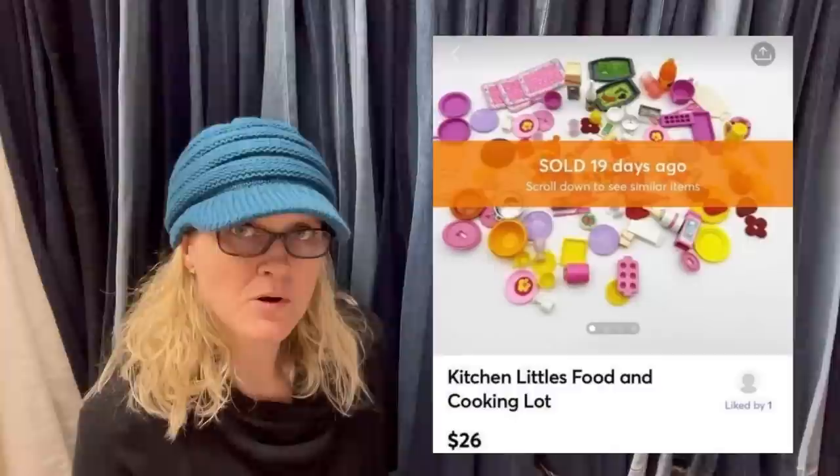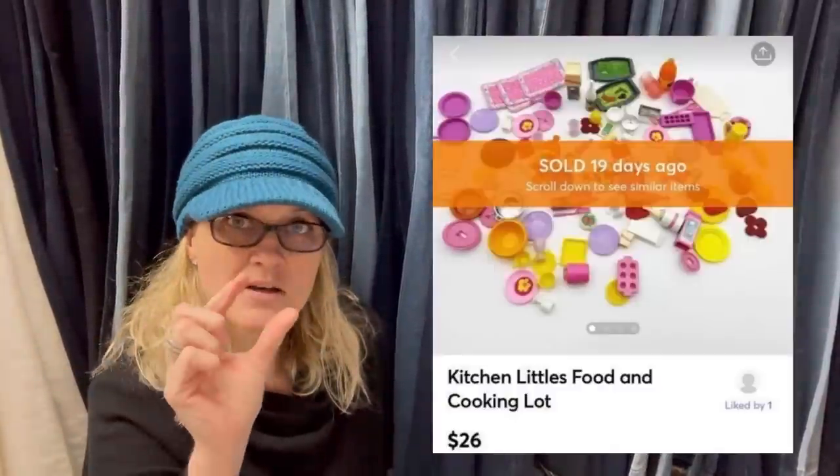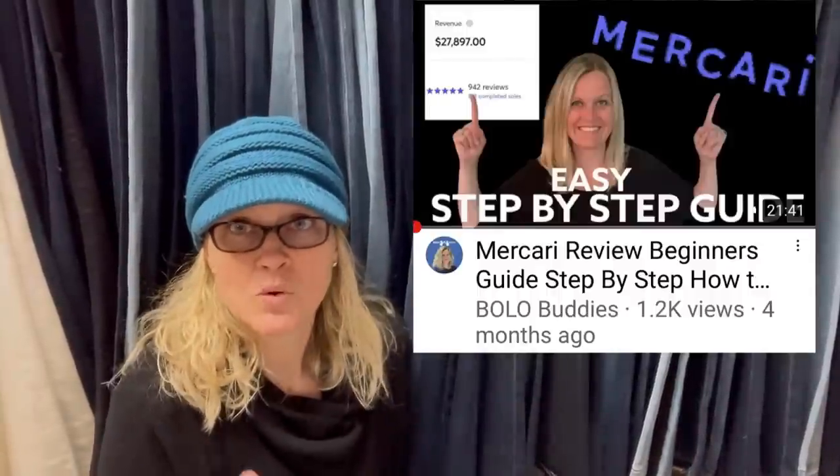These are sold on Mercari — Kitchen Littles food and cooking lot, just little plastic kitchen toys like for a dollhouse. These types of items sell really well on Mercari; toys do great over there. If you're not on Mercari, I highly recommend it. I have a step-by-step of how to list on Mercari, and I do have a link in the description — you'll get a coupon when you sign up, and another when you sell $100 worth.